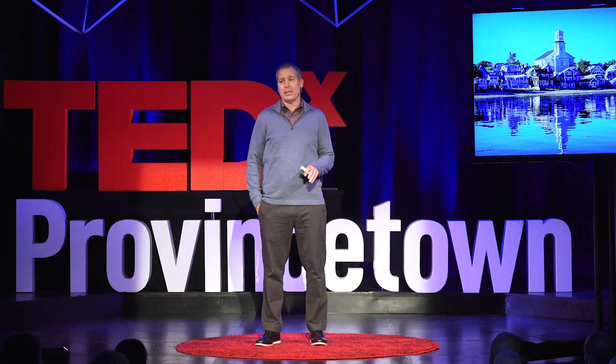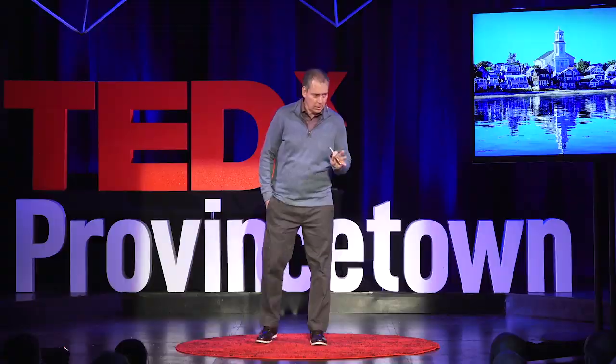I have a 16-year-old daughter and every time she sees me give a talk she says something to the effect of 'Dad, you're such a geek.' So you've been warned. I'm a coastal geologist and I love geology.